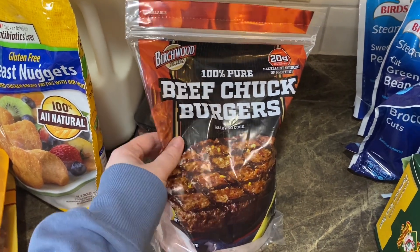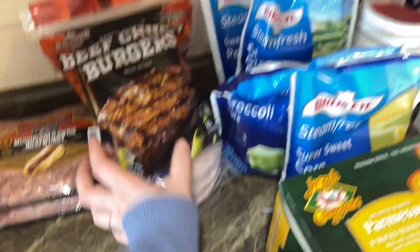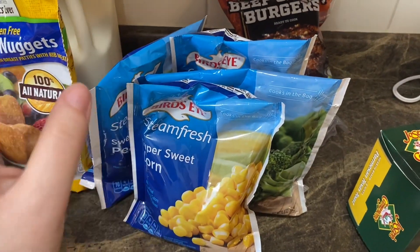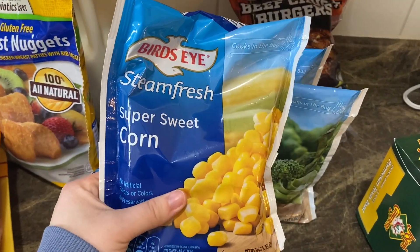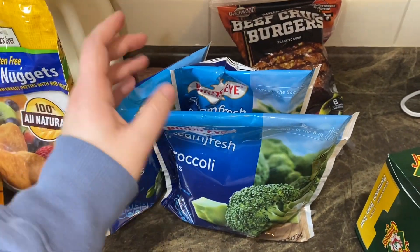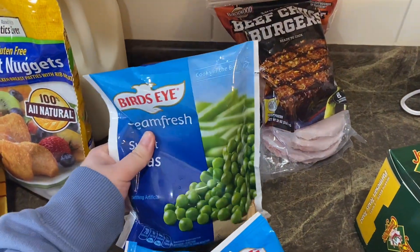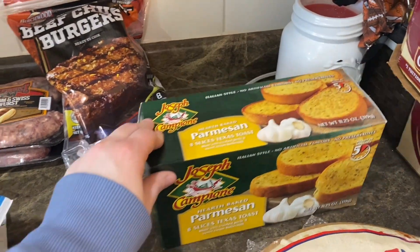We got 100% beef chuck burgers — we like to have these for lunches or quick dinners. I'm low in iron and my doctor wants me to eat green leafy vegetables, so I grabbed some sweet corn, broccoli cuts, cut green beans, and sweet peas.